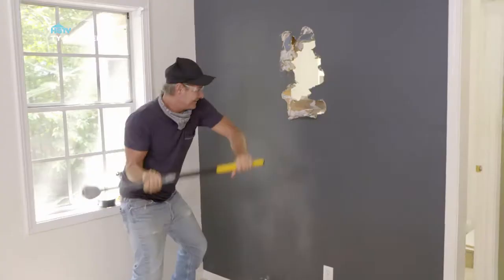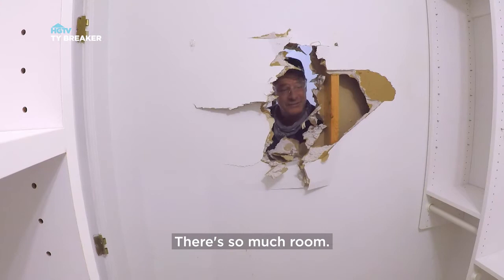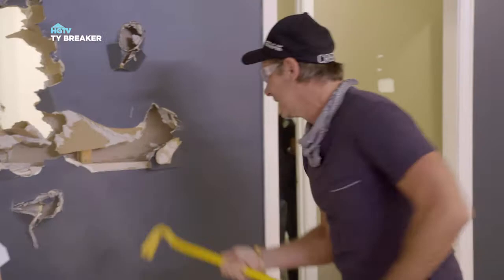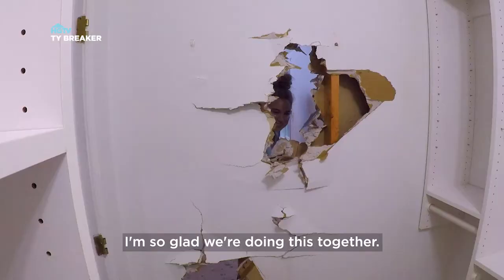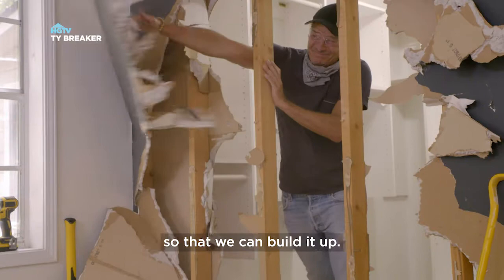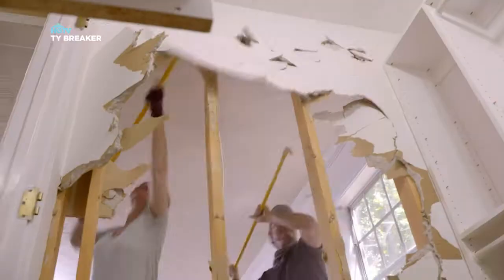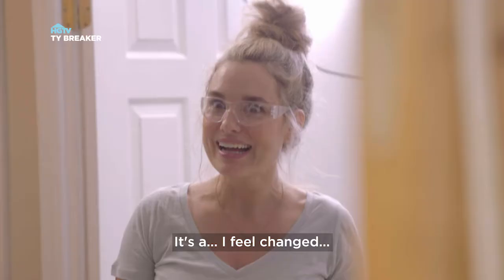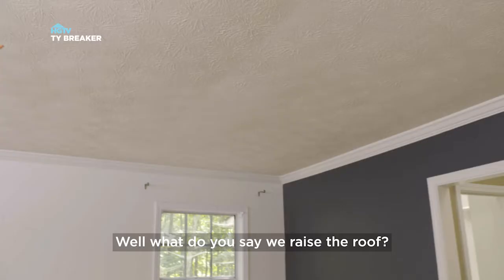Let's take some walls down — oh, look at all that room! I can tell already this is going to feel so good. It's all about busting it out so we can build it up. I really do enjoy doing demolition with you. Say goodbye to the sink. What do you say we raise the roof?